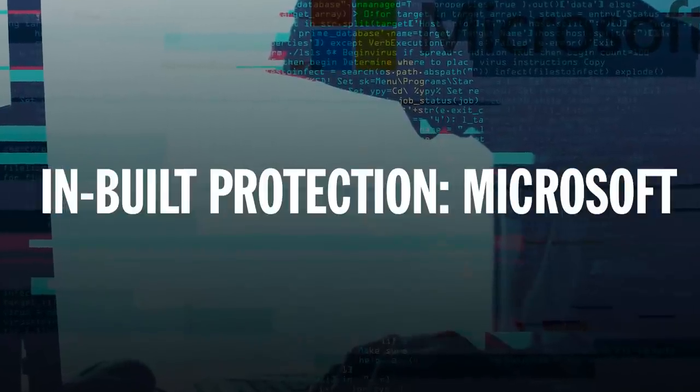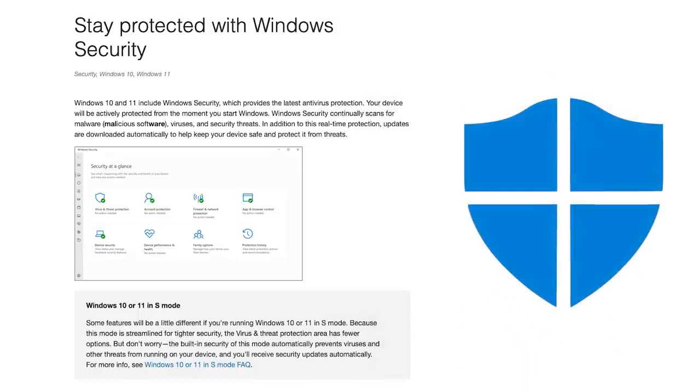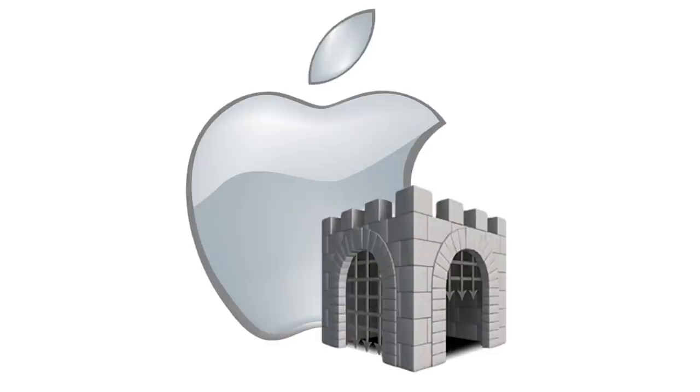Most computers now have antivirus built in. Windows has a built-in anti-malware program called Windows Security, formerly Windows Defender, which offers most of the same protections as third-party antivirus software at no additional cost and can be set to perform different levels of scanning on demand or on a schedule. Macs have a built-in system called Gatekeeper, designed to ensure that only trusted software runs by default — it checks if the app is signed by Apple and came from the correct developer, and if not, it may be blocked from being installed, although you can manually override this.